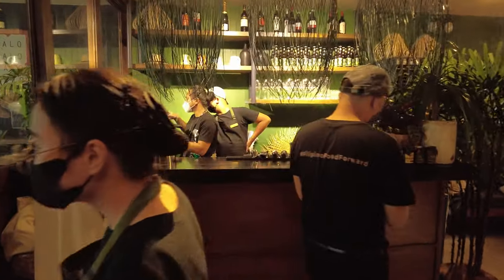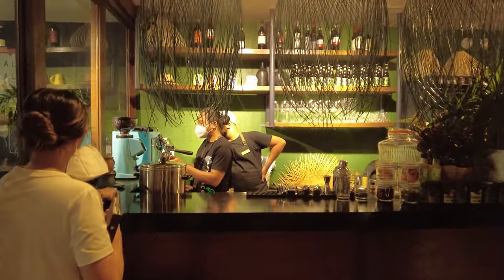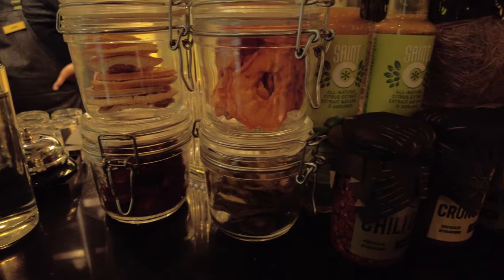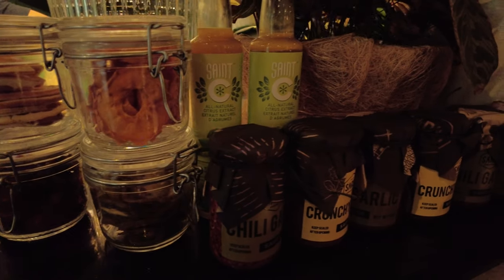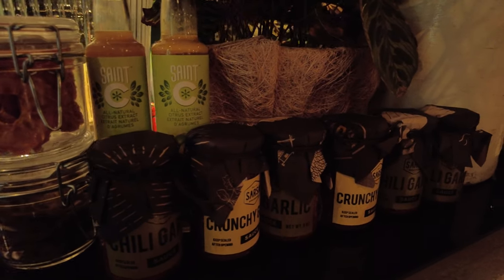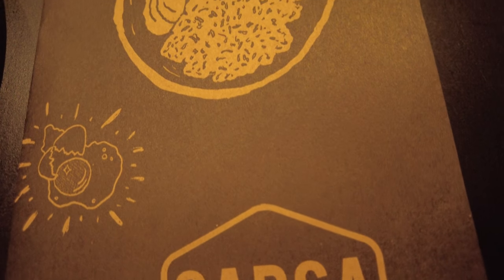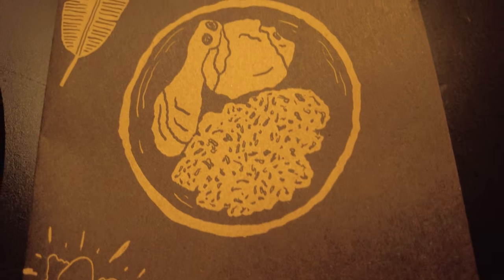They're selling cocktails now — they have cocktails, wines, and beers, and different kinds of juices for non-alcoholic drinkers. According to them, meron silang binawas sa menu nila at dinagdag — they removed some items from the menu and added new ones.